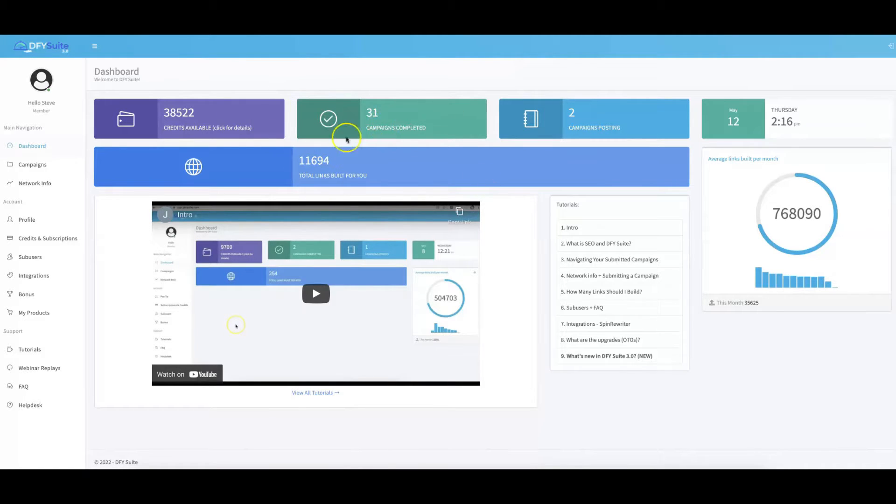Once you log in, this is the main dashboard. You'll see that Dump4U Suite has already built over 11,000 links for me. All I've had to do is come in here, submit the URLs that I want traffic for, submit the keywords, and Dump4U Suite takes it from there. On the right-hand side, you'll see that on average our platform builds over 700,000 links for our customers. We are not a new platform by any means — this is our 4.0 grand opening, and we continue to make our platform better, easier, and faster for you to get results.